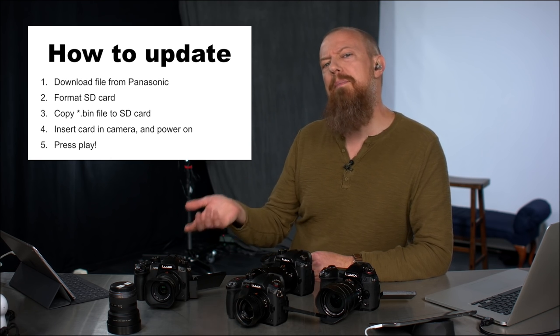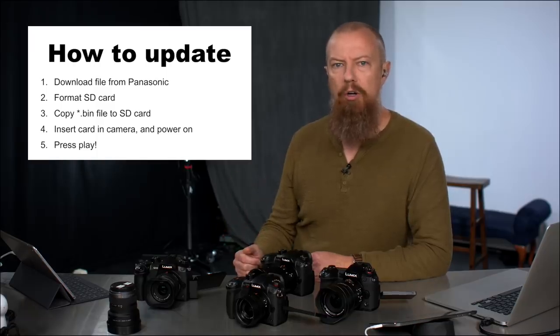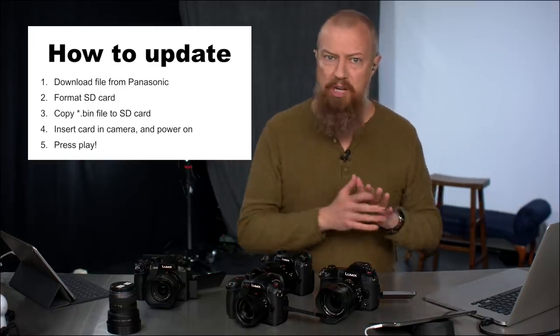Once the update is done, I recommend powering the camera off and back on again — just power-cycle it — and then reformat that SD card to get rid of the .bin file so the camera doesn't get confused. And that's it. You've updated your camera.